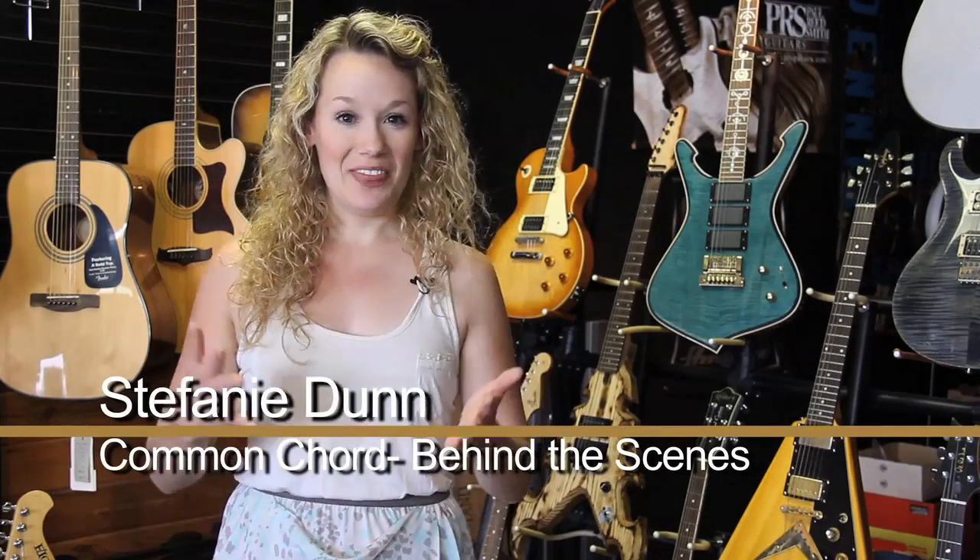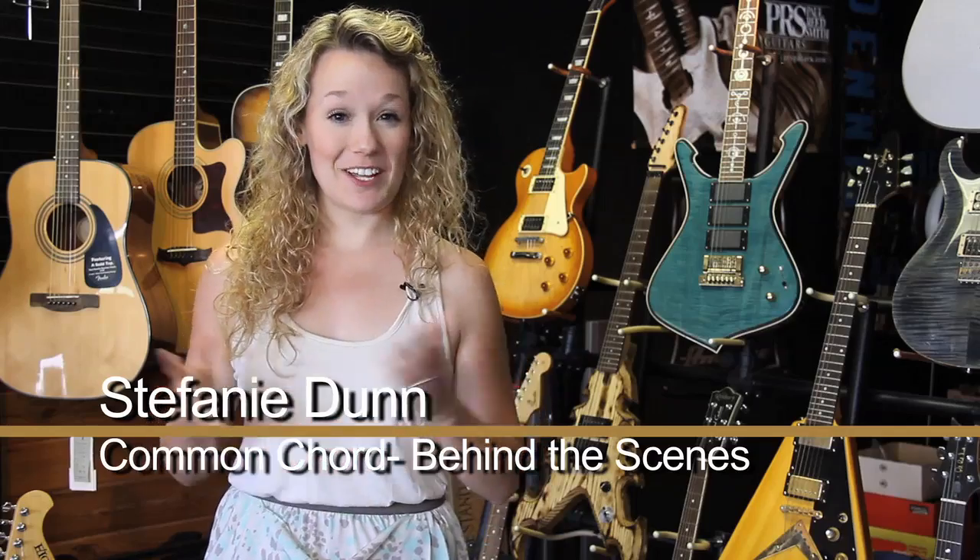Hi, I'm Stephanie Dunn. Thanks for stopping by behind the scenes on the set of Common Cord. Every character in a film has a unique identity, and every location our team dresses has been carefully chosen to match its owner. Today we're going behind the scenes with the art director responsible for setting the scenes of our project.